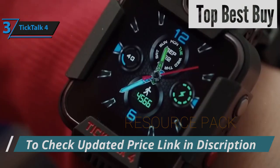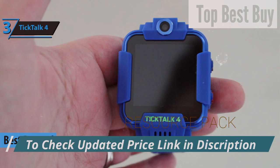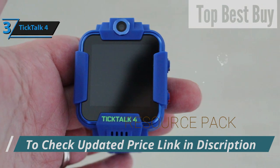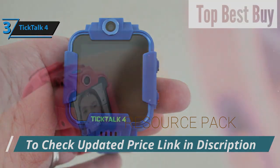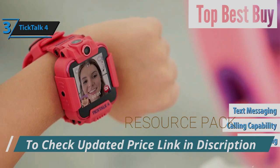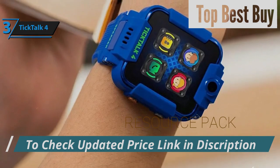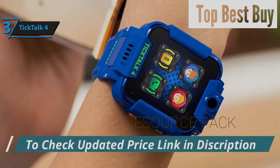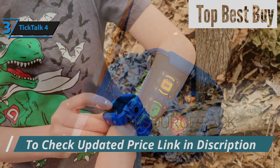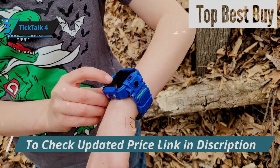Introducing the TikTok 4, crowned as the top durable smartwatch for kids in 2024. The TikTok 4 not only stands out for its robustness, but also for the comprehensive suite of features it brings to the table, ensuring that young ones stay in touch while on the go. This smartwatch enables parents to keep an eye on their kids with features like live location tracking, calling capability, text messaging, setting up safe zones, and keeping tabs on their child's day-to-day activities. It boasts secure communication channels for sending messages, voice notes, pictures, emojis, and GIFs, all encrypted from start to finish.